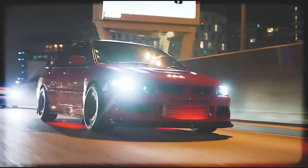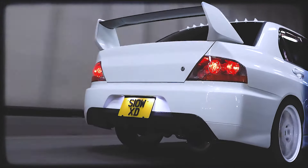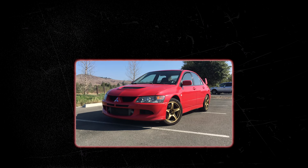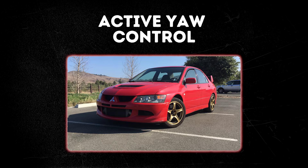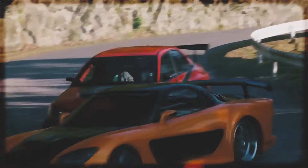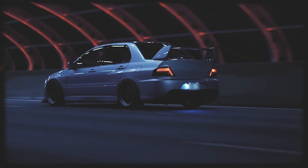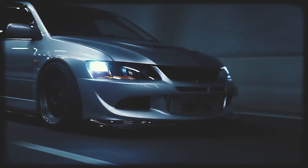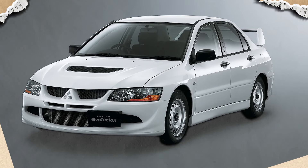The Evo 8 showcased Mitsubishi's advanced super all-wheel control system, an evolution of their all-wheel drive technology. This system included features like active center differential, active yaw control, and active stability control, all working in harmony to optimize traction, stability, and cornering performance. Its success in motorsports, its portrayal in media, and its reputation as a driver's car solidified its status as a cultural icon.